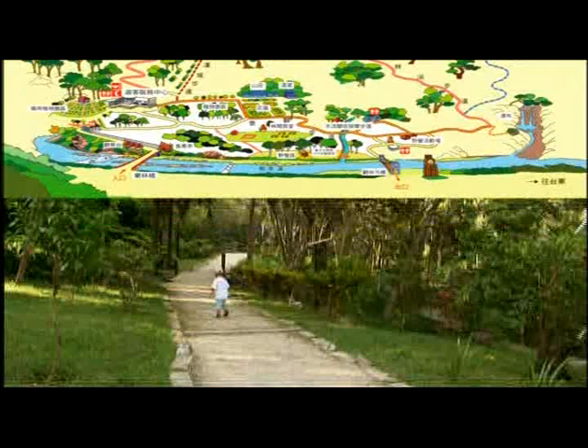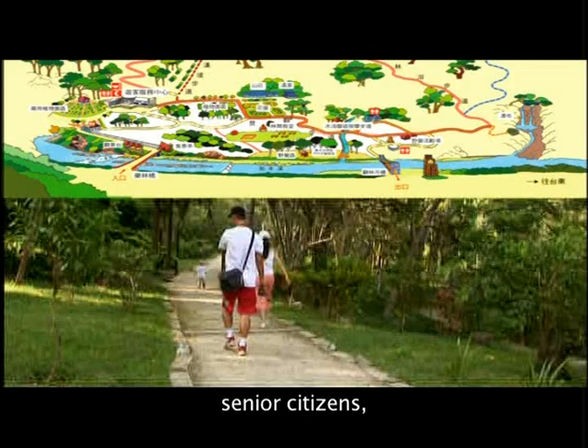Landscape Trail is a comfortable trail for children, senior citizens, and short-time visiting tourists.